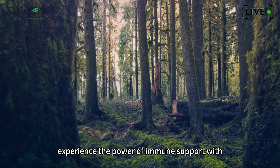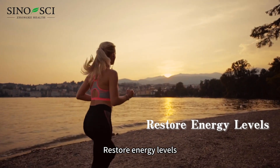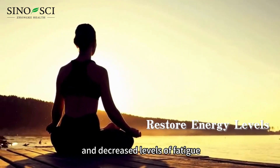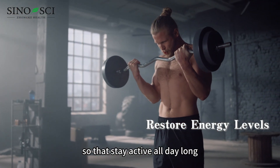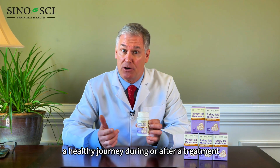Experience the power of immune support with Sinosai turkey tail mushroom. Restore energy levels. Our product will help you realize enhanced energy and decreased levels of fatigue so that you stay active all day long. It's formulated to support a healthy journey during or after treatment.